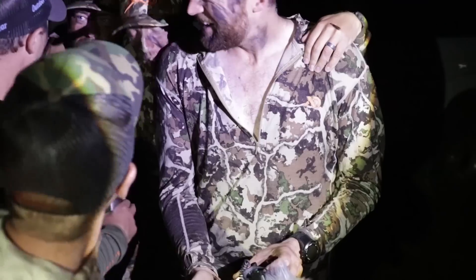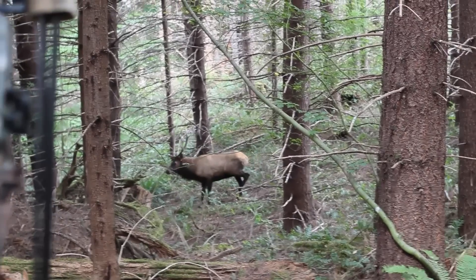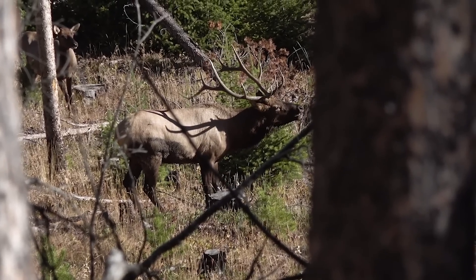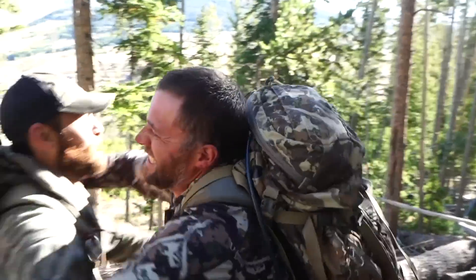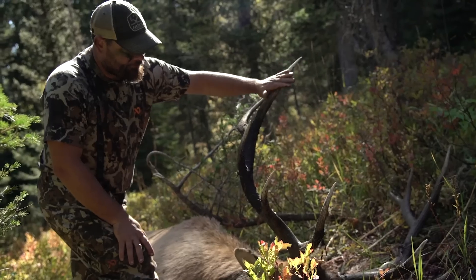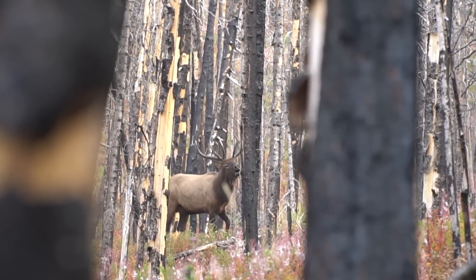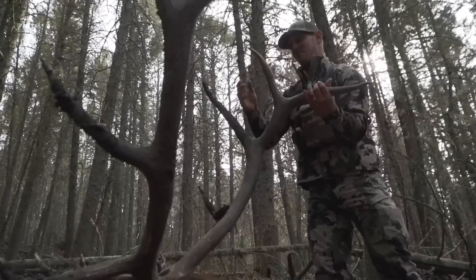It's elk week here at Born and Raised — new videos dropping every single day at 4 PM. We've got calling, gear dumps, shot angles, do's and don'ts of elk hunting, and the best elk hunting video: 20 kills in 20 minutes. Insane giveaways too. If you missed a video, go check out the elk week playlist, get caught up, make sure you're entered for all the giveaways — we're announcing a winner every single day. This is why we came to Wyoming.